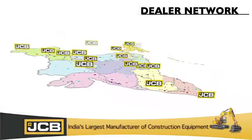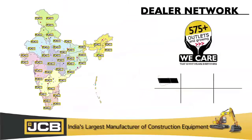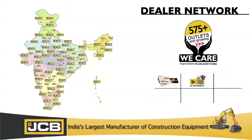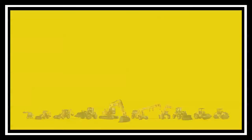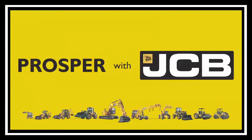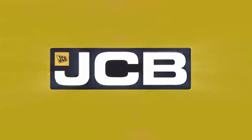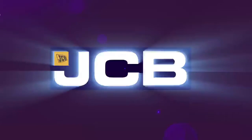JCB JS205 will receive expert servicing through our world class dealership network spread across 575 outlets. JCB persistently innovates new product development and acts as a prospering partner to all the stakeholders. JCB — India's largest manufacturer of construction equipment.